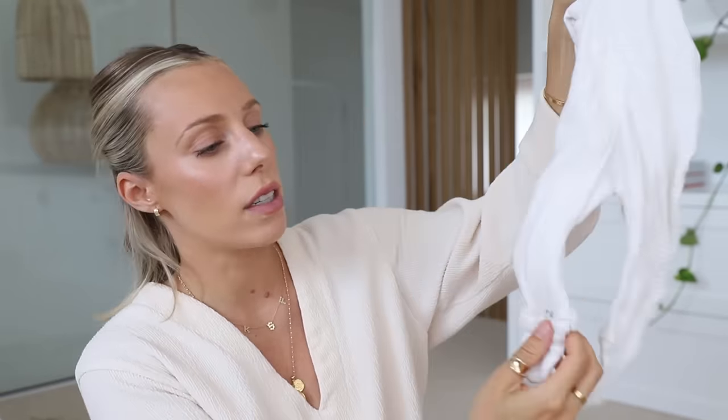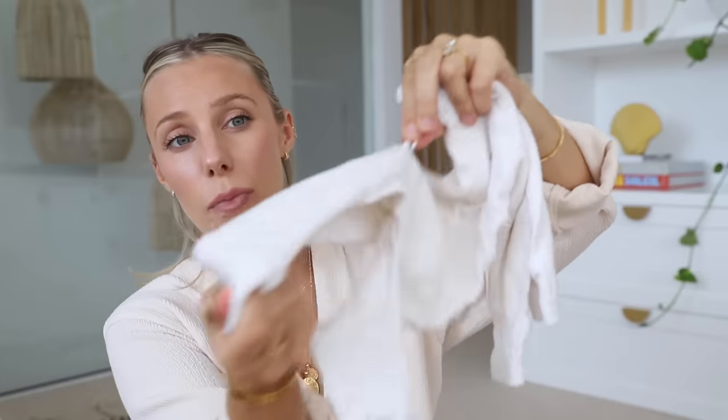Going back to onesies — I hate buttons. Zippers are so practical, but even more practical than a zipper is a double zipper. You want a onesie that zips from the bottom and the top. I found it so much easier to just change them from the bottom, especially if it's cold — you want to keep their arms warm. So convenient.